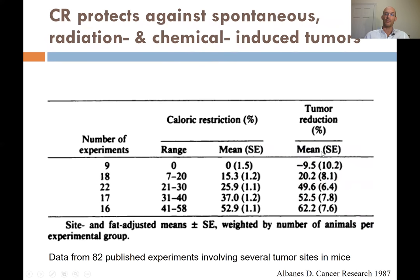This is a meta-analysis of 82 published studies with several types of tumors, and calorie restriction progressively is reducing the incidence of cancer up to 60% less — and independently, not only spontaneous cancer but also radiation- and chemical-induced cancer. To make a long story short, calorie restriction is one of the most powerful interventions in animal models for preventing cancer.